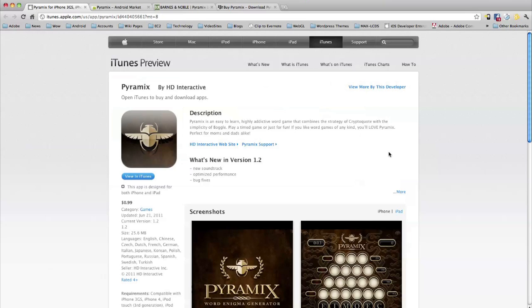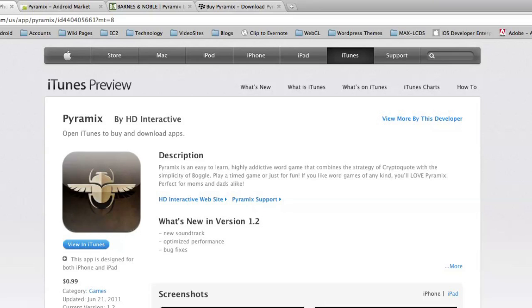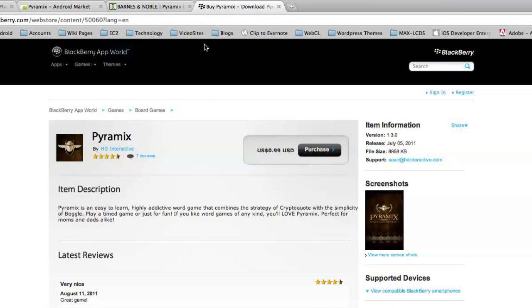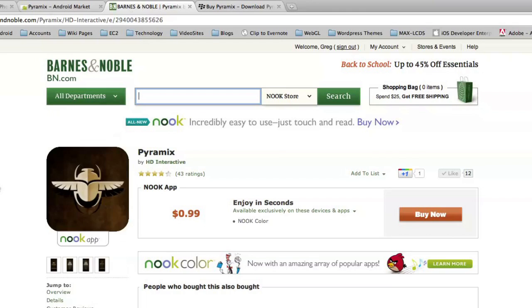Now let's switch to a different one — a game app called Peermix. This has been in the app store for a few weeks. HD Interactive, the author, wanted it in multiple app stores at once without building it native for each one and dealing with ongoing support. You can see it in iTunes doing really well, in the Android marketplace, the BlackBerry App World, and the Barnes & Noble Nook store — where it was the number four app for quite a few days.